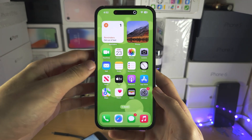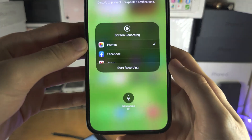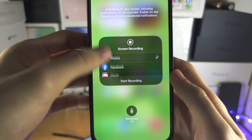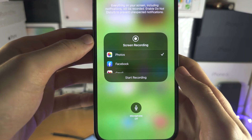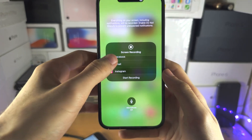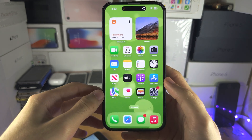The final thing is: go into the screen recording menu and make sure that you are saving to your Photos. If you don't see this option, then it is saving to Photos by default. If you've selected something else, the screen recording is going somewhere else and that is why it is not saved.